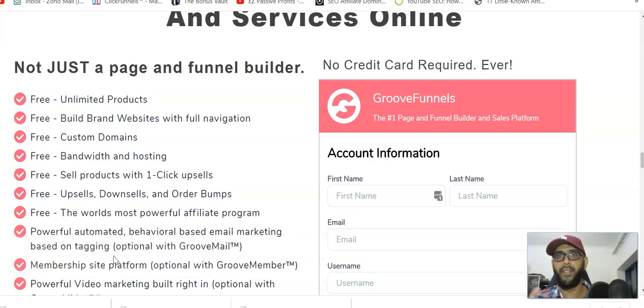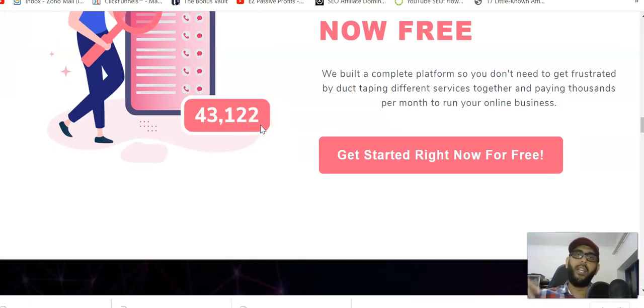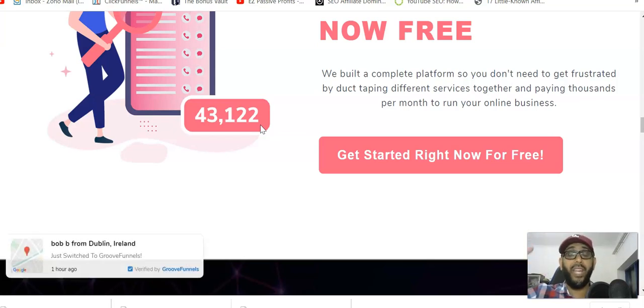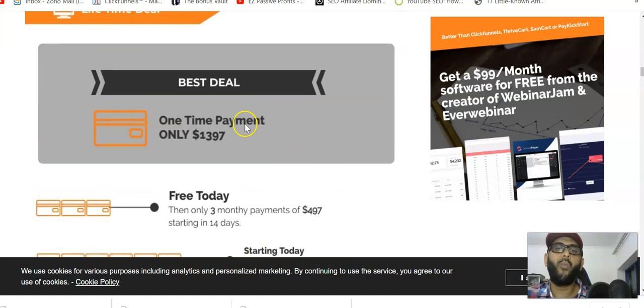Other videos on my channel talk about making one, ten, or twenty dollars per day, but this is what we call a high-ticket product. If somebody takes the lifetime option, you're going to get around $540 to $580. The $288 I received is the second-tier commission — roughly half of that. The lifetime option costs $1,397, and you get around 40% — about $538 — as a full commission. That's a big fat commission.